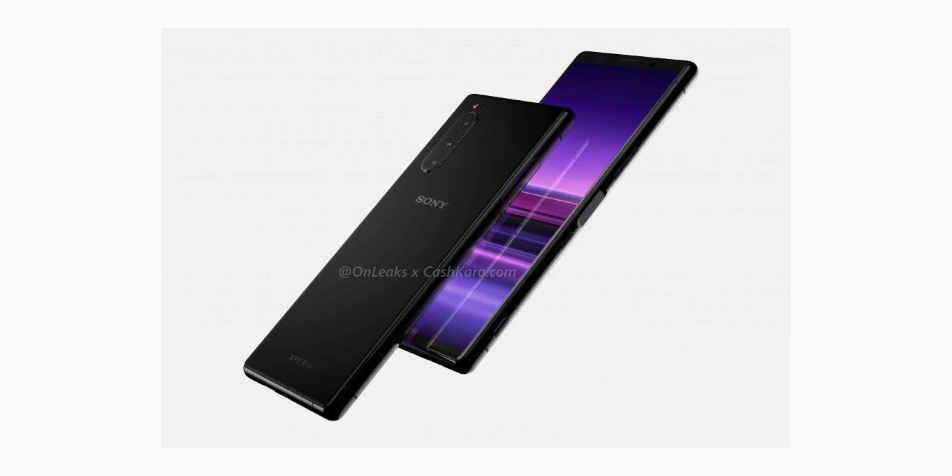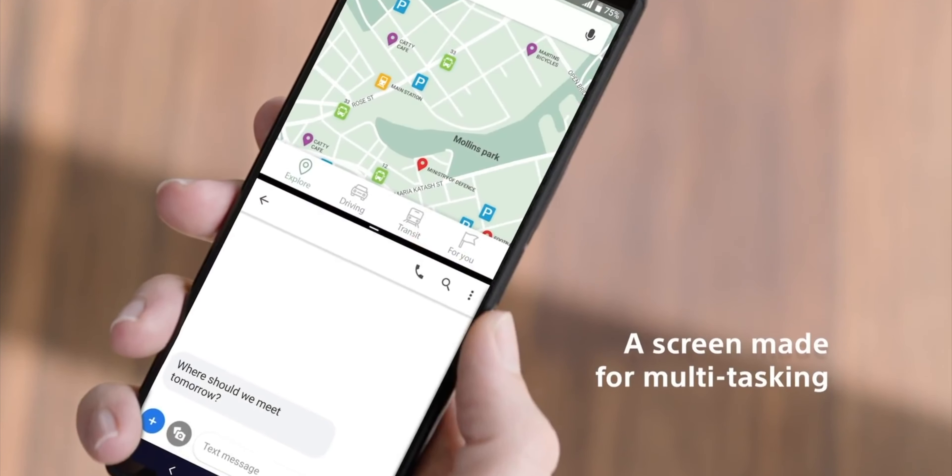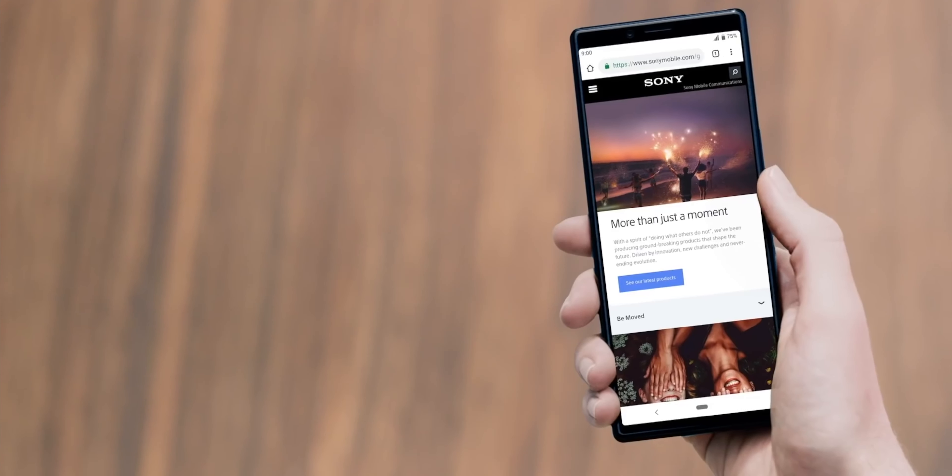The Sony Xperia 1R is expected to go official in early September 2019 in Berlin. What do you think about this massive achievement by Sony? Let me know your thoughts in the comments down below, and I'll catch you in the next one. Peace out.